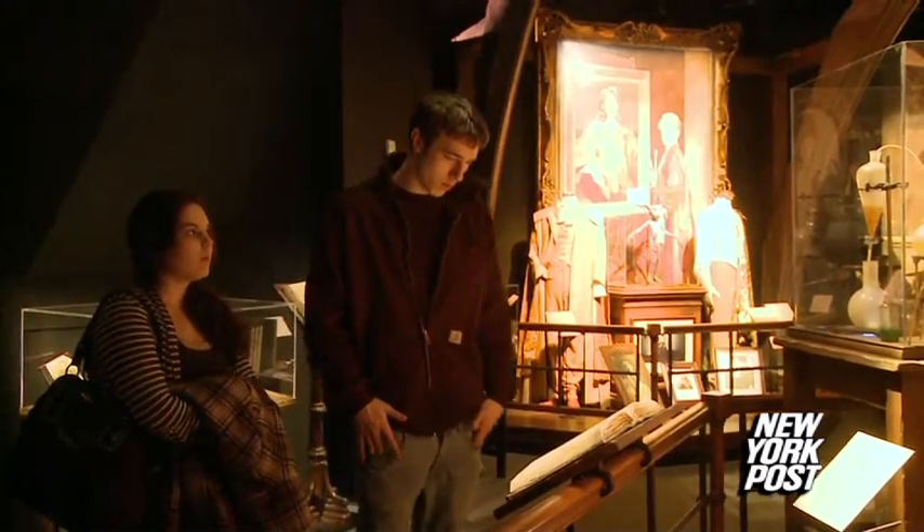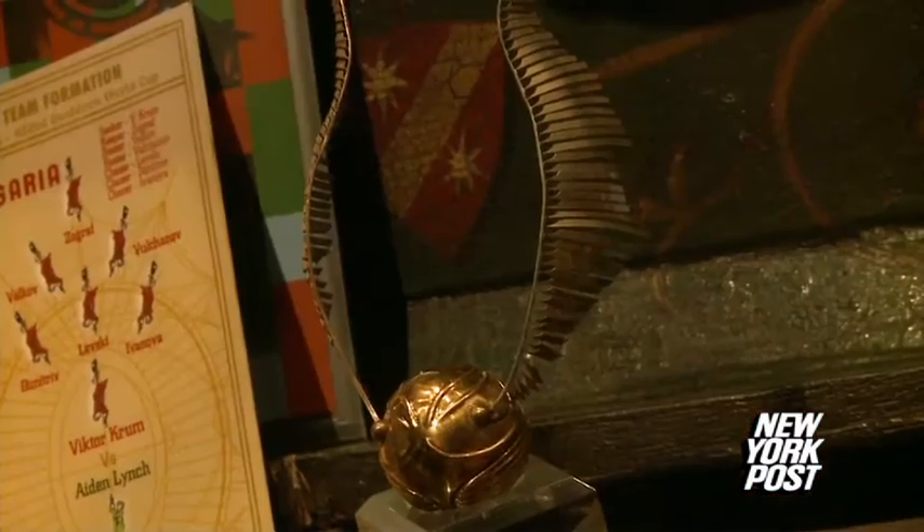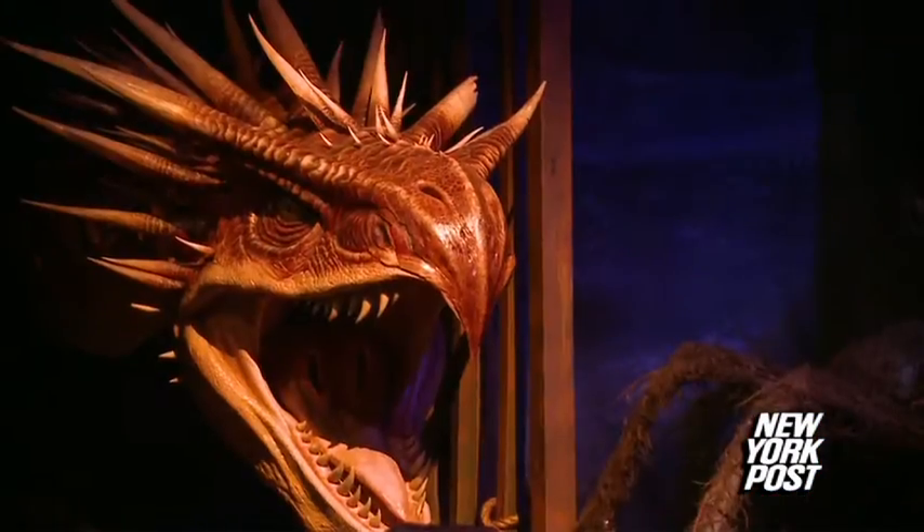Some of the items on display include Harry Potter's iconic glasses, magic wands from all the different characters, equipment from the fictional game of Quidditch, and life-size models of Fantastic Beasts.